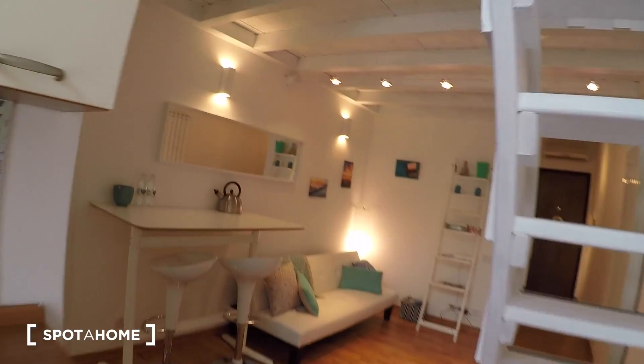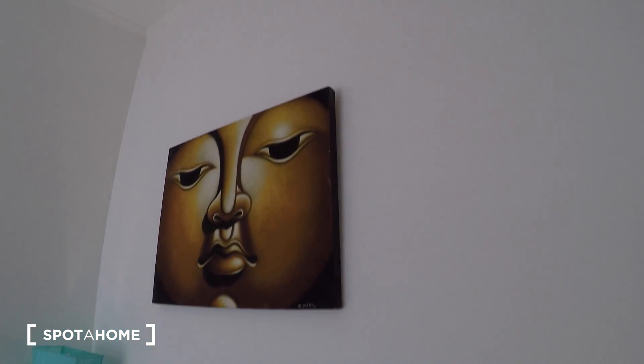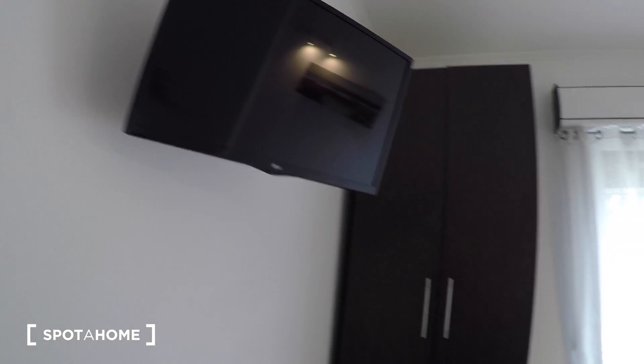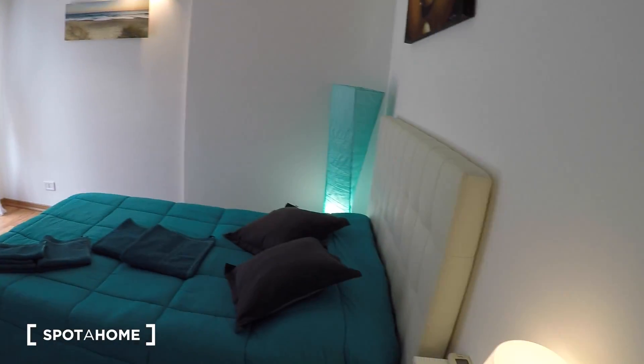Bedroom number one has a double bed with lamps and bedside shelves on each side, a Buddha painting on the wall, a TV, an AC unit up top, and a wardrobe.